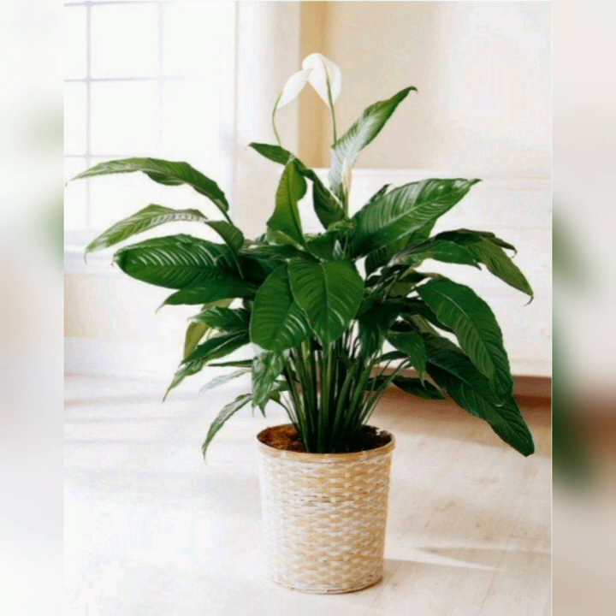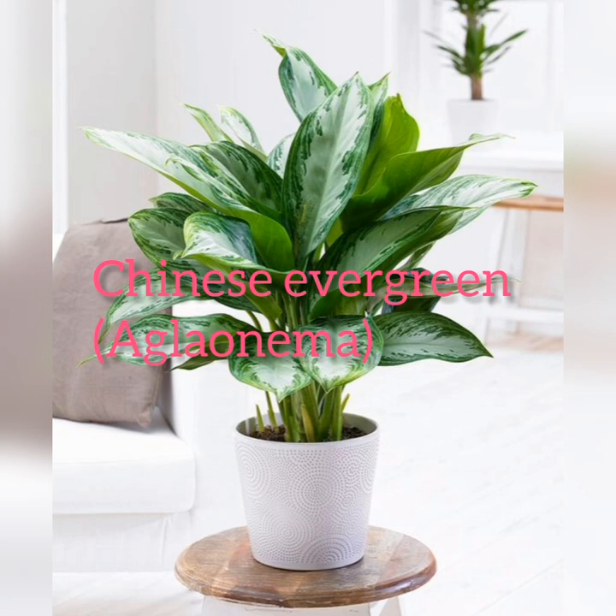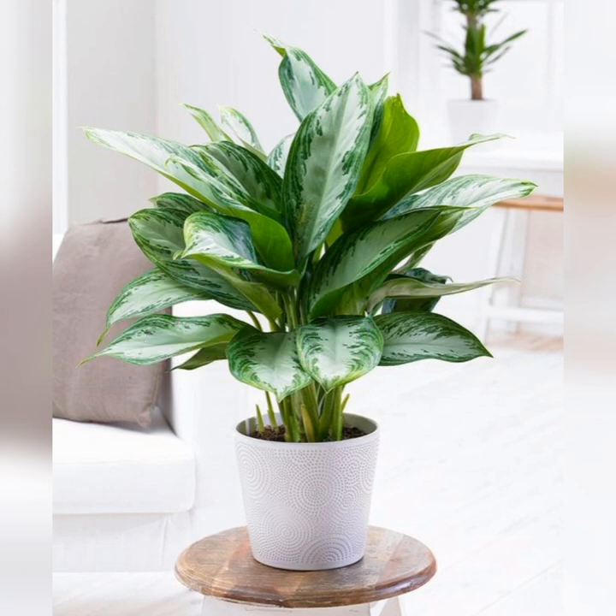Peace lily: this popular shade-loving houseplant is super low maintenance and actually needs to dry out between waterings. It reblooms several times a year and is extremely easy to grow.